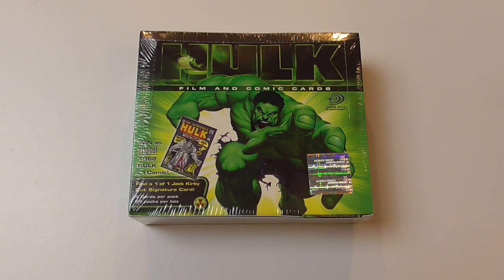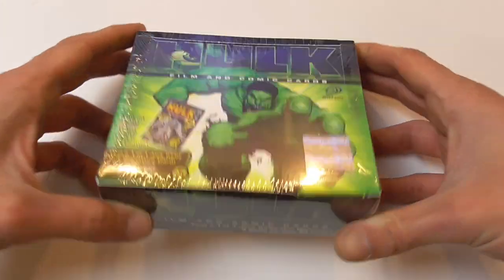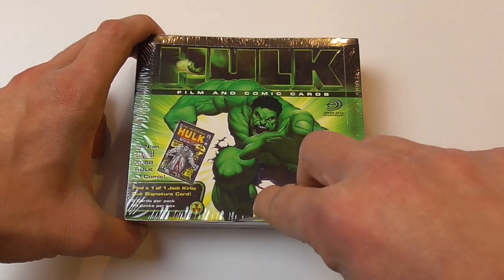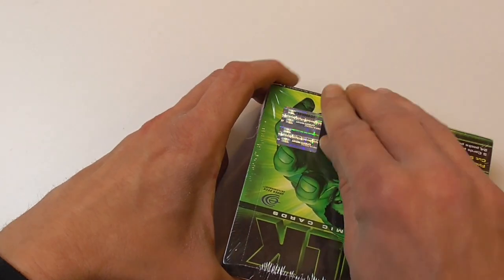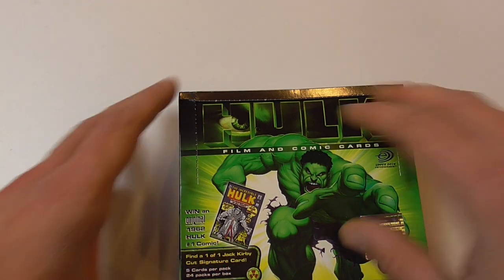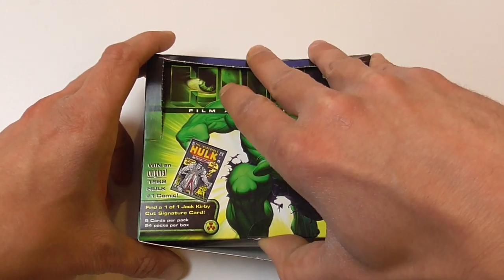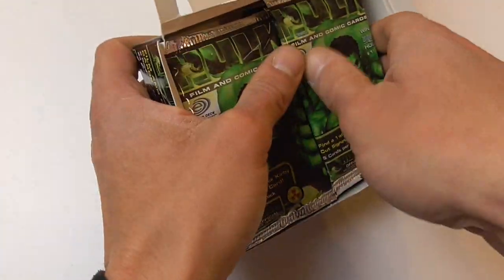Hey guys, welcome back to another box opening for old Marvel trading cards. This time I'm opening the Hulk film and comic cards from Upper Deck. These were released in 2003, so they are related to the first Hulk movie where Eric Bana played the Hulk — the one that's mostly regarded as terrible by most people.